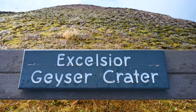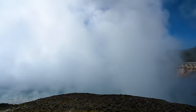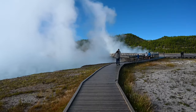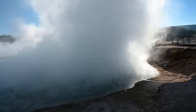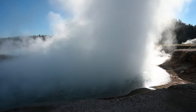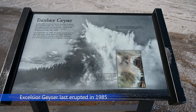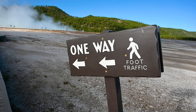There will be the Excelsior Geyser Crater to the left of the boardwalk. There was a lot of steam coming off of it the day we hiked. Currently it mostly acts as a hot spring, but it used to be very active in the 1800s and would blast water 300 feet into the air. It last erupted in 1985 and has been dormant ever since.